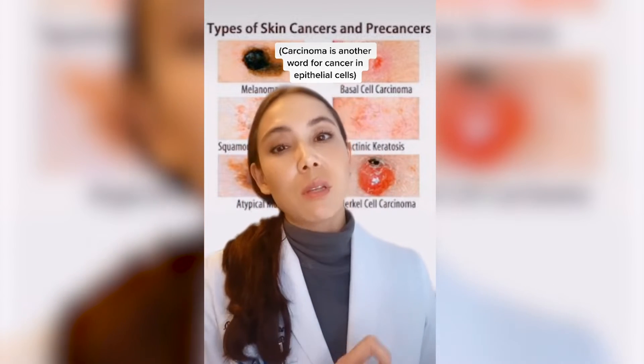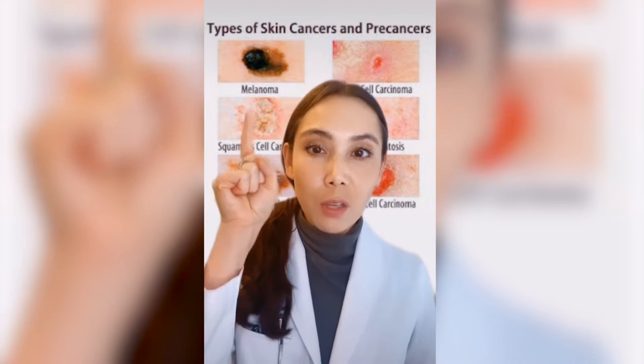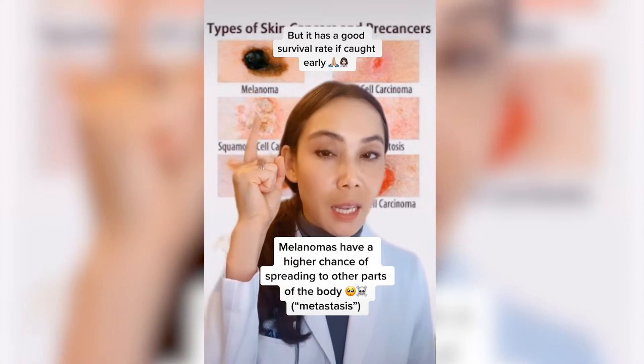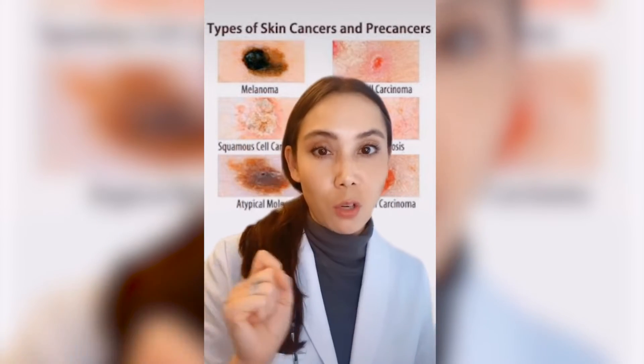Squamous cells and basal cells are very easily treatable if they're caught early. Melanoma we definitely do see — it's not as common, fortunately. It is more aggressive than these other cancers, so we want to catch melanoma early.